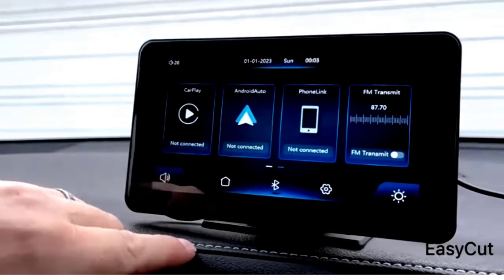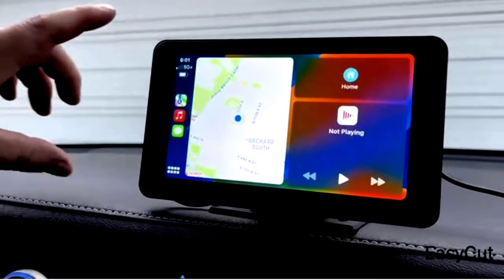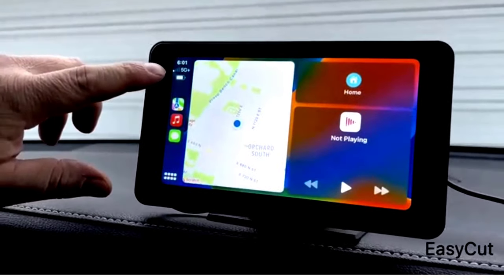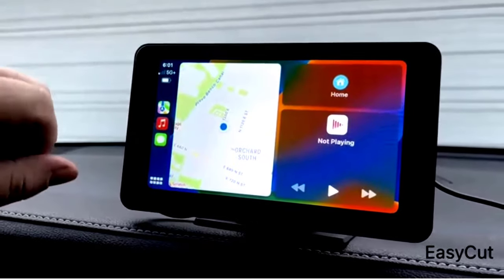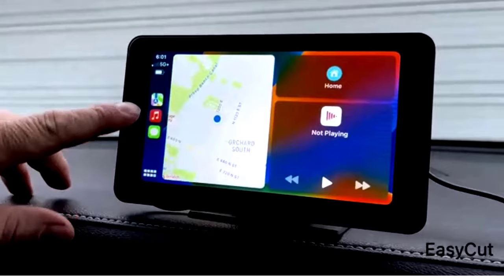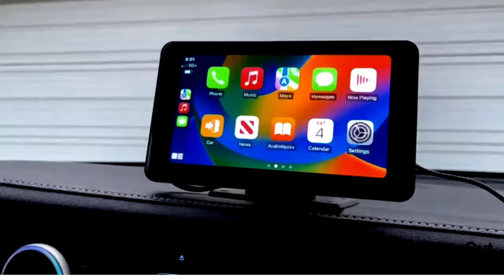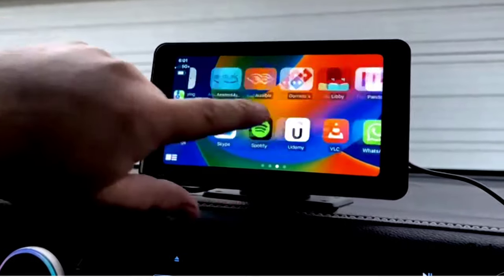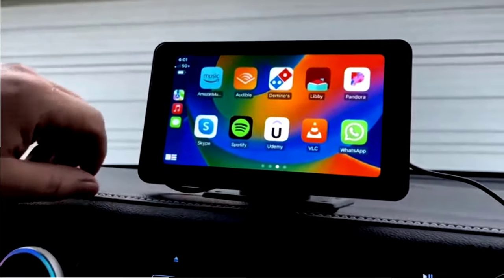For added security, it comes with a 2.5K dash cam that records your journeys in stunning detail and a 1080p backup camera to make reversing a breeze. Whether you're using GPS navigation, streaming music via Bluetooth, or getting help from Siri or Google Assistant, this stereo has your back. Plus, with FM radio and AirPlay options, you'll never be short on entertainment.